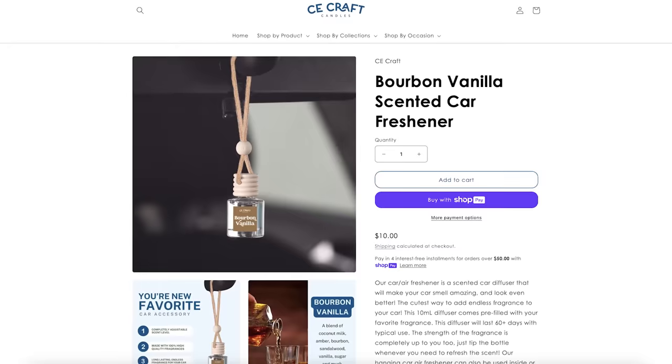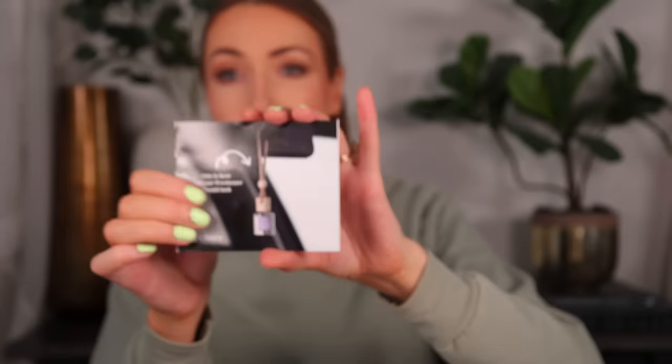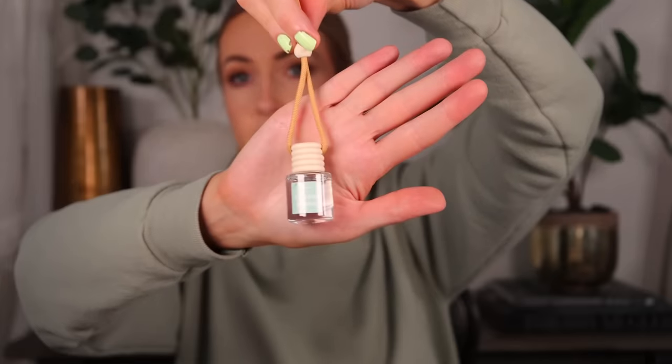I want to start with a small business I came across — the brand is called CE Craft Candles. They make these car fresheners with essential oils. You hang them, and anytime you want to refresh it, you tip it over so the essential oils waft through. They're so cute!